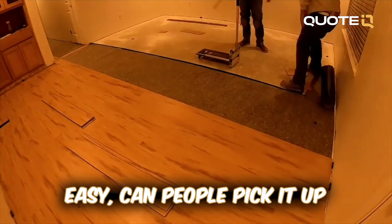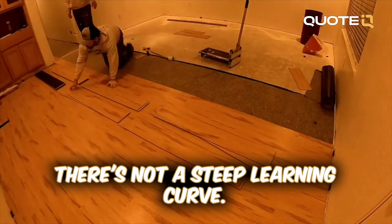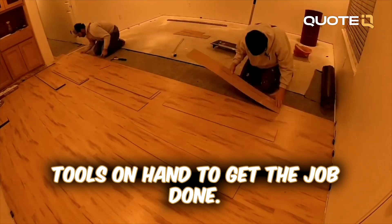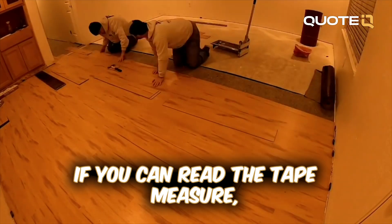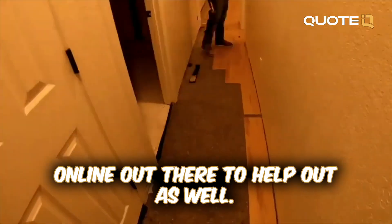Flooring doesn't have a steep learning curve — it's very easy, to be honest. You need very limited tools on hand to get the job done. If you can read a tape measure, that's pretty much all you need. There are plenty of tutorials online out there to help out as well.